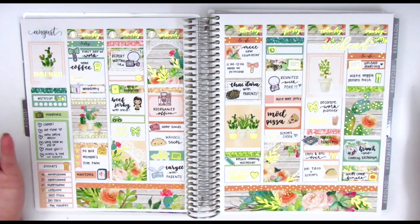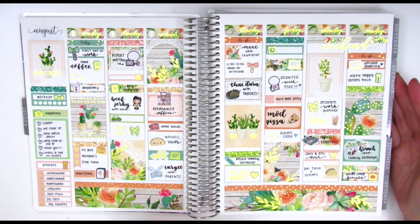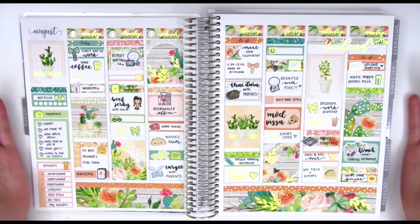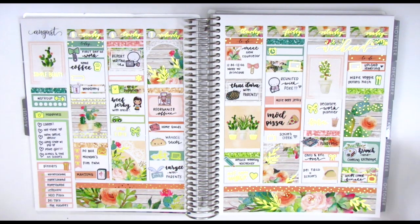That is pretty much it for the intro. Now I'm going to just kind of quickly zoom in and tell you guys what I've done with this spread for any of you who might be interested. If you're not, you guys can stop right here. Make sure you leave a comment down below if you'd like to enter the giveaway, and I will see you guys next time.